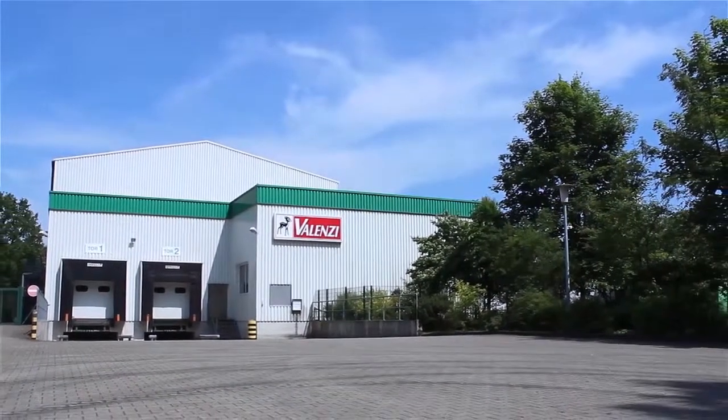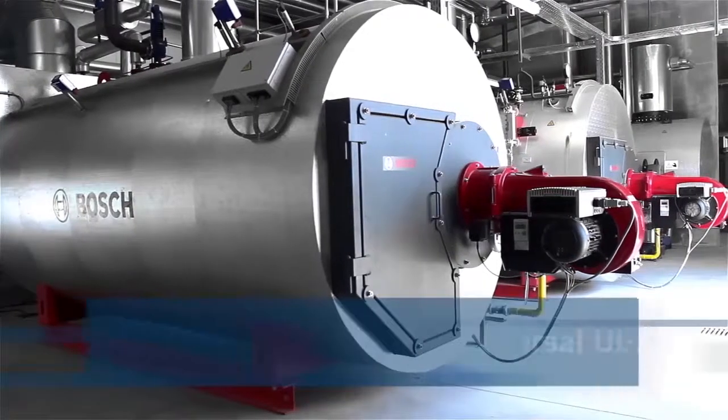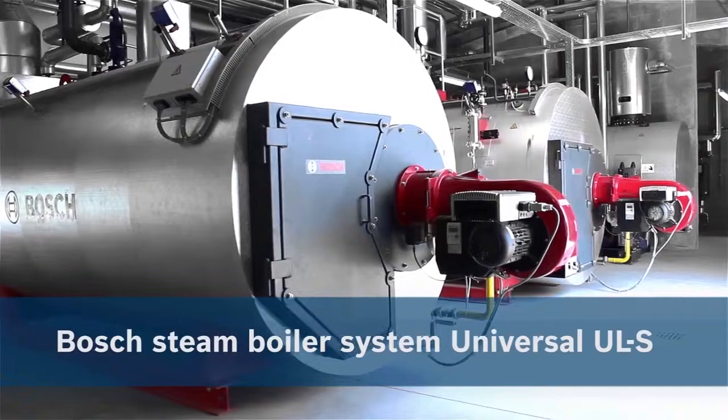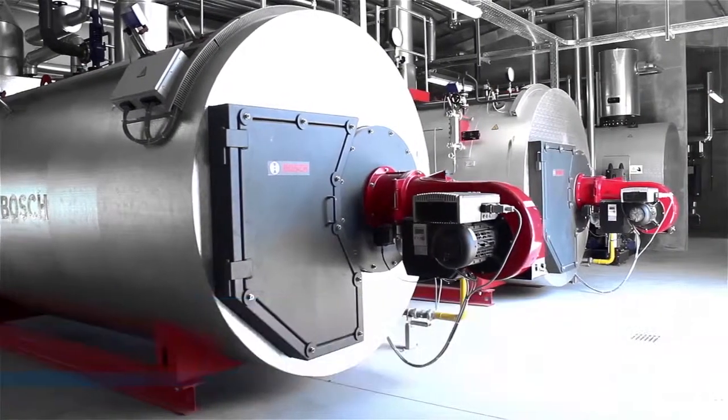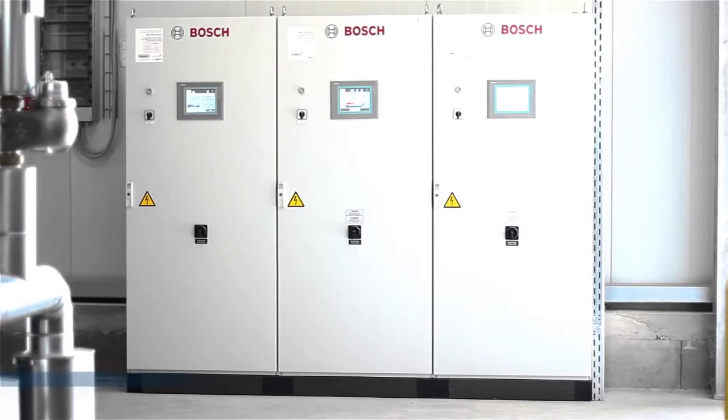My name is Sebastian Vogt and I'm the Managing Director and Plant Manager at Valencia in Suderburg in the Lower Saxony region of Germany. We are an international company and produce various types of preserved mushrooms, wild berries and soup ingredients. Four loose steam boilers were in operation for up to 31 years to generate steam in our production facilities.